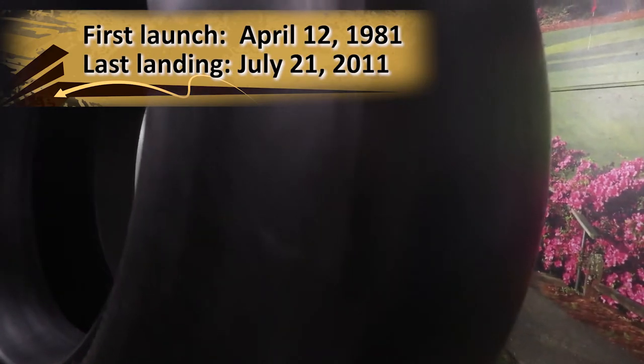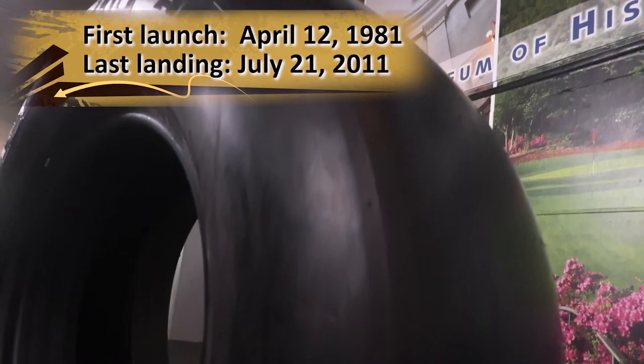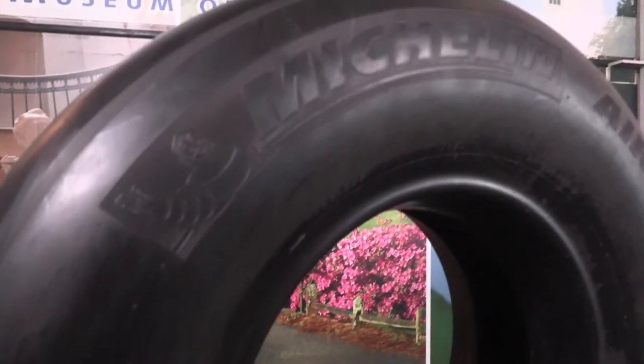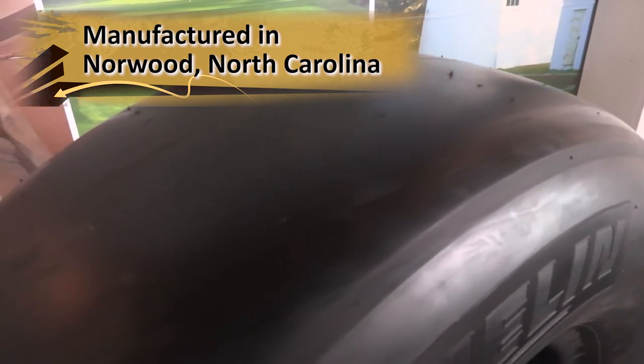The first space shuttle launched on April 12, 1981, and the last space shuttle landed on July 21, 2011. NASA's shuttle fleet flew over 135 missions. Michelin made all tires for space shuttles at its aviation tire plant in Norwood, North Carolina for over 30 years.